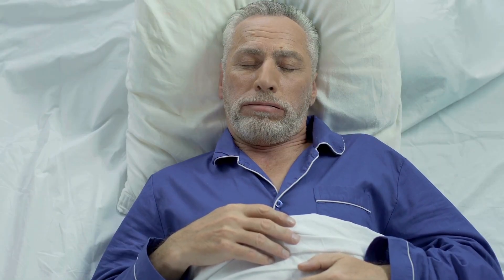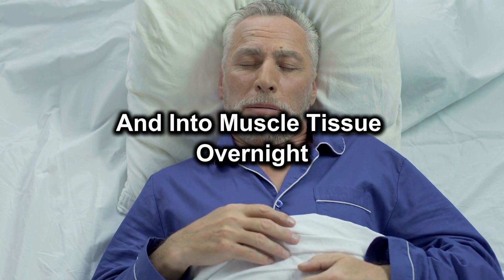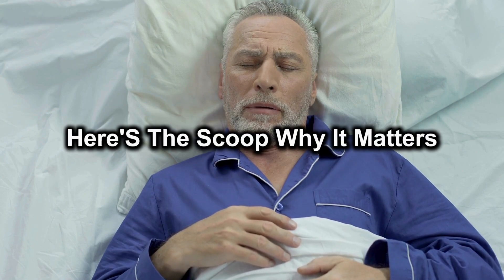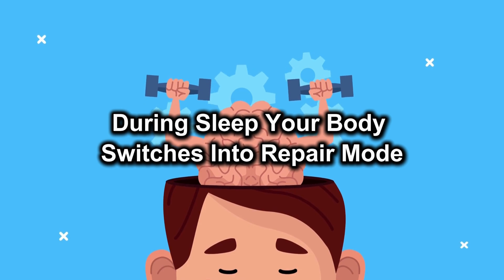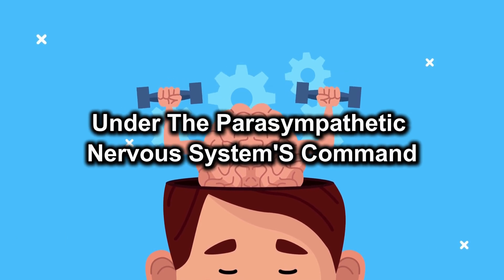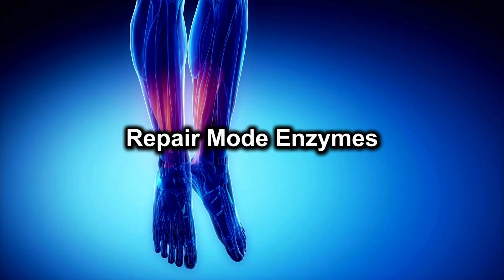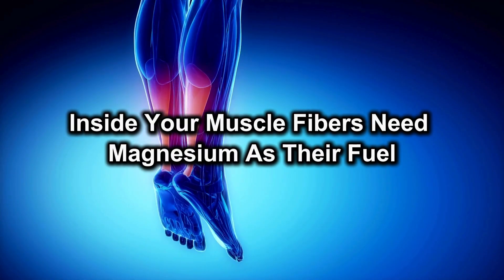Magnesium glycinate is the one that actually slips past your gut lining and into muscle tissue overnight. During sleep, your body switches into repair mode under the parasympathetic nervous system's command. Repair mode enzymes inside your muscle fibers need magnesium as their fuel.